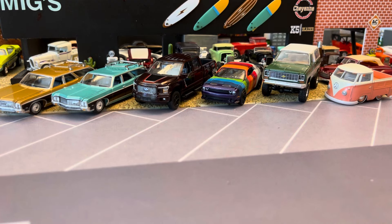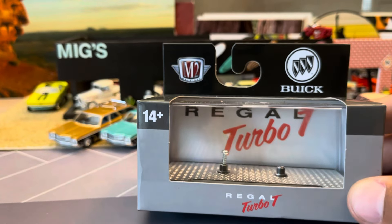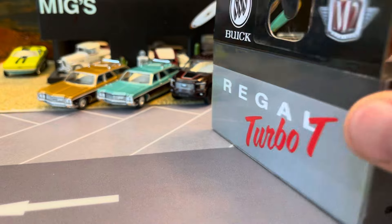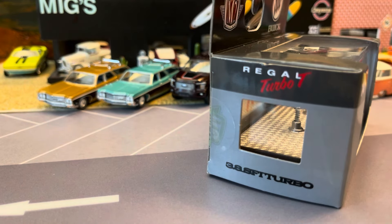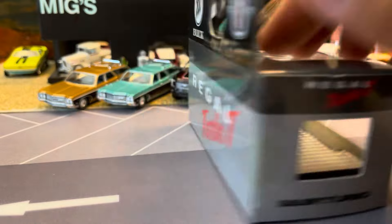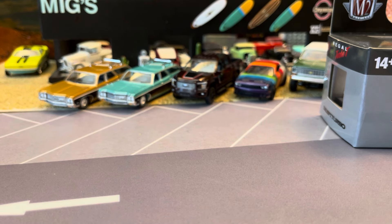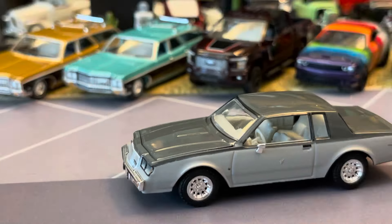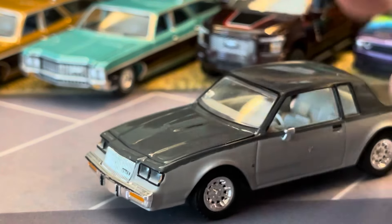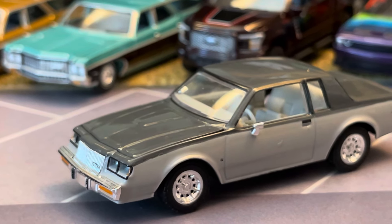One more M2 then we're gonna do a Green Light. This one is gonna be pretty collectible — this is a stock Regal Turbo T, last year '87, rear wheel drive G-body car, 3.8 sequential port fuel injection turbo. This is the last updated 3.8 turbo for the GM program. This is a non-Grand National spec car. It came with the awful M2 wheels and tires, so I had to put Green Light tires on it — they're too skinny, basically set up for '50s and '60s cars.